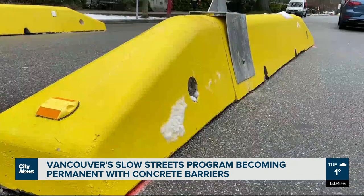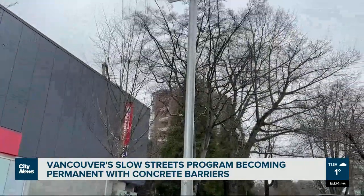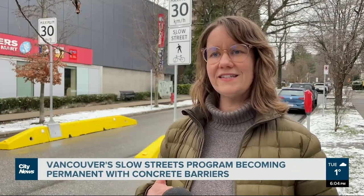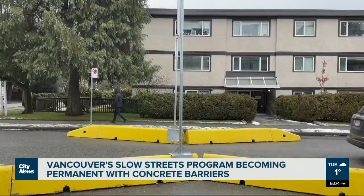These concrete barriers will lower maintenance costs as well as provide vehicle circulation for local access. They also provide a gateway treatment, so when someone's driving off of a busier, faster street, they know as they turn onto a local street to slow down and watch for people that are walking, cycling and rolling.